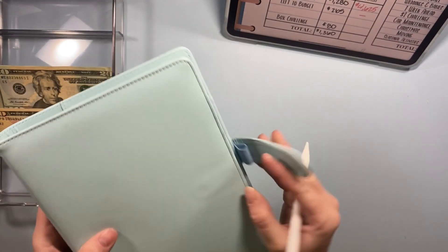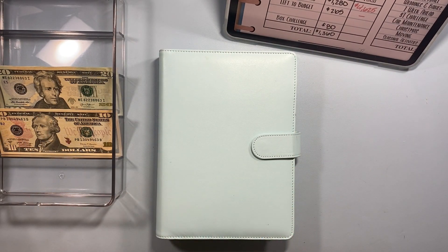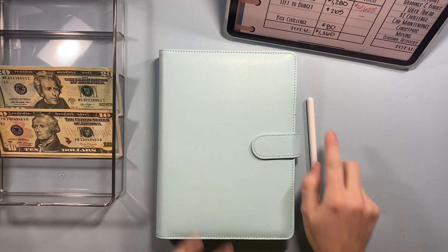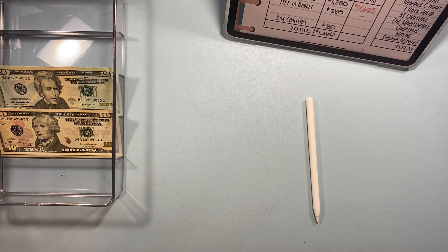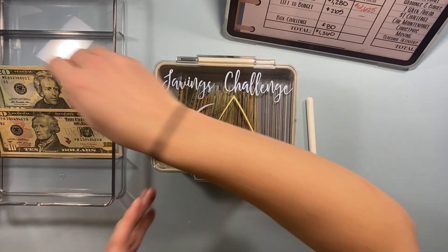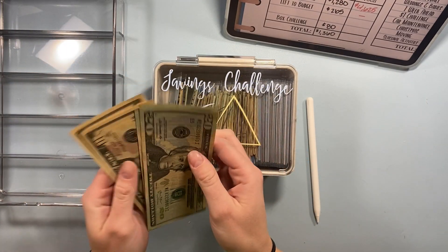I'm so excited. Thank you so much for coming along my journey — it's been so great to share it with you. So last things last — we should have $80 left to stuff in my box: $20, $40, $60, $70, and $80.